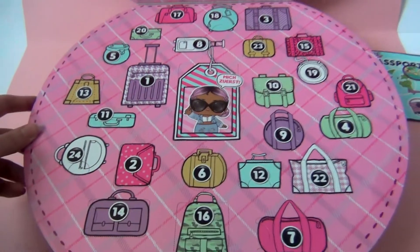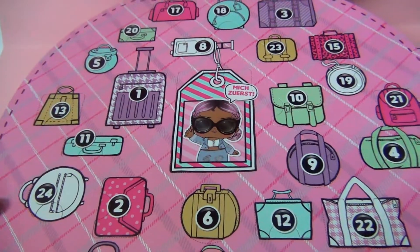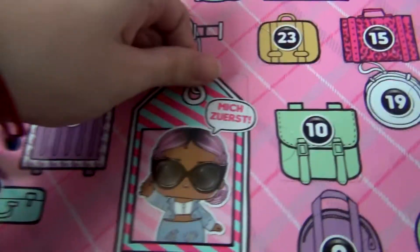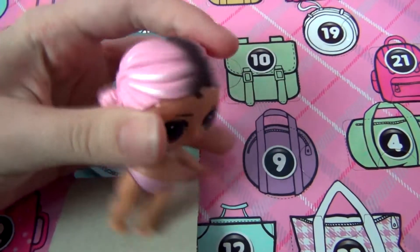Here are all the doors. In here it says 'me first,' so I assume the doll is here, and everything else is for accessories, clothes, bottles, and maybe even some bags. So let's get right into it. Let's get the doll out, because that is the most exciting part. I just hope I don't tear anything. Here she is — Jet Set Cutie.